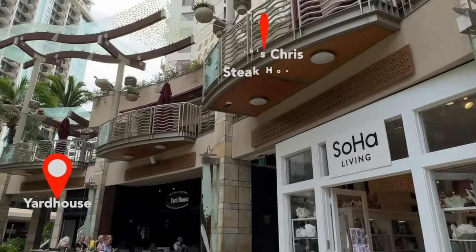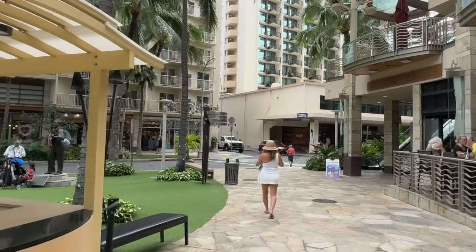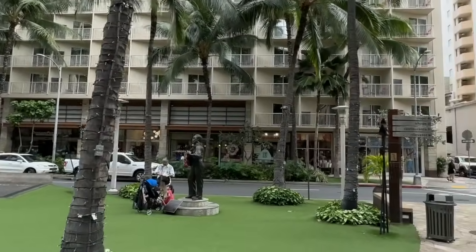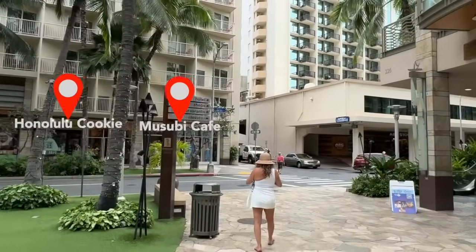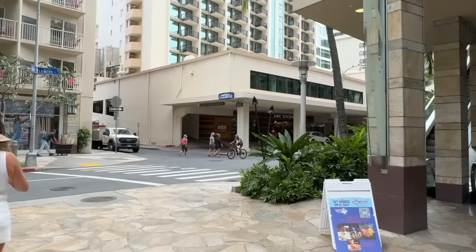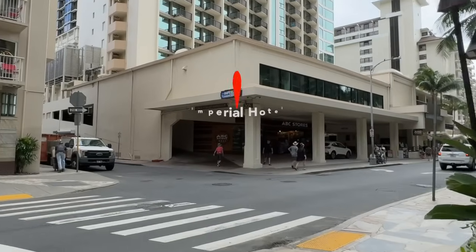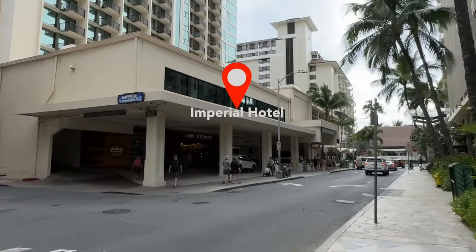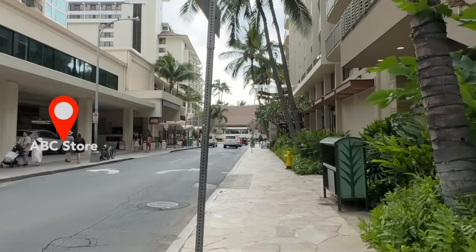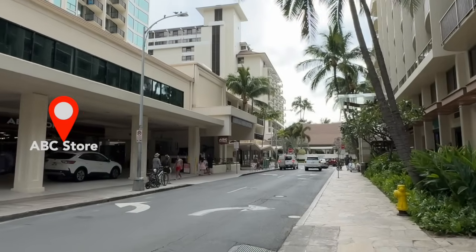The second floor has Ruth's Chris Steakhouse. On the opposite side on the left, there's Giovanni Pastrami's, which is a sports bar. There's Honolulu Cookie Company, a Musubi Cafe, and a clothing store as well. On our left-hand side is the Imperial Hawaii Resort, and there's also an ABC store there — one of the larger ones, with a deli in the back. The other large ABC store is the one at the International Marketplace.